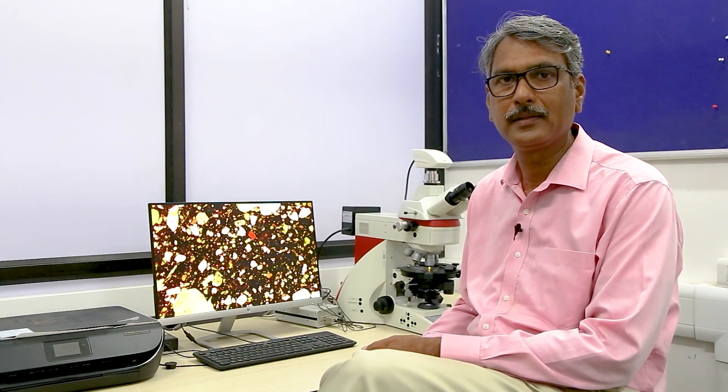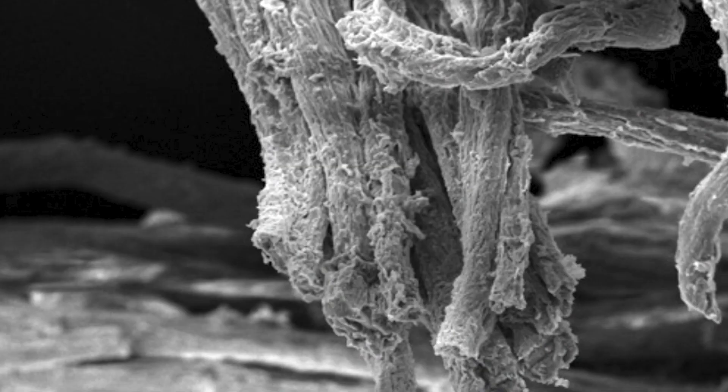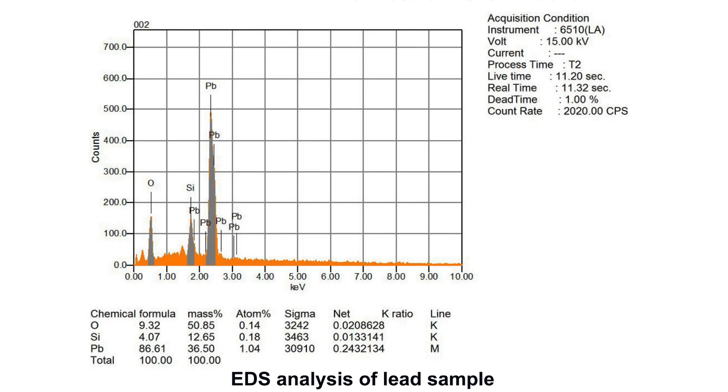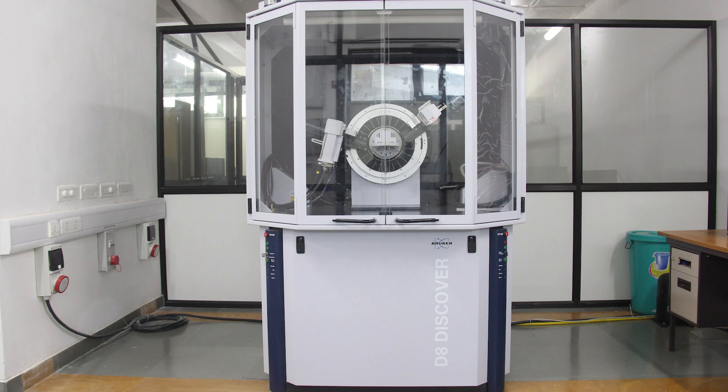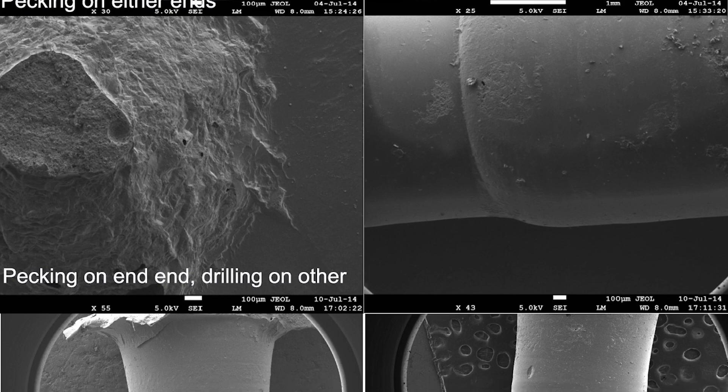We work at IIT Gandhinagar in multidisciplinary or interdisciplinary approaches involving faculties from different disciplines, from material sciences to metallurgy to earth sciences to chemistry, to characterize and investigate the archaeological materials to understand different aspects. We use extensively the central instrumentation facilities at IIT Gandhinagar, like the scanning electron microscope with EDS or backscatter equipment, and also the XRD to do the basic material characterisation of different archaeological materials, including metals, ceramics, and bead impression studies, in which I particularly specialise.